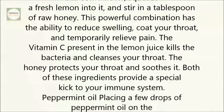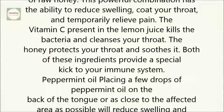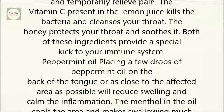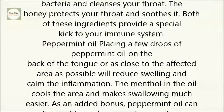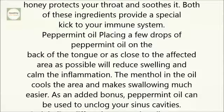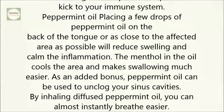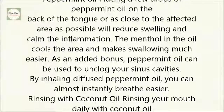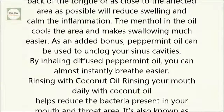The honey protects your throat and soothes it, and both of these ingredients provide a special kick to your immune system. Peppermint oil: placing a few drops of peppermint oil on the back of the tongue, or as close to the affected area as possible, will reduce swelling and calm the inflammation. The menthol in the oil cools the area and makes swallowing much easier. As an added bonus, peppermint oil can be used to unclog your sinus cavities.